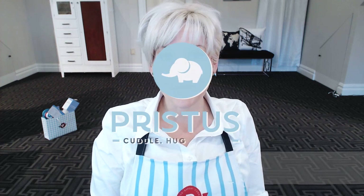Welcome to Pristus. I'm the founder, Renee Cody. Today I'm going to show you the three things that I absolutely cannot live without during baby bath time for my own baby, who is now almost right between five and six months old. These are my favorite baby bath products.